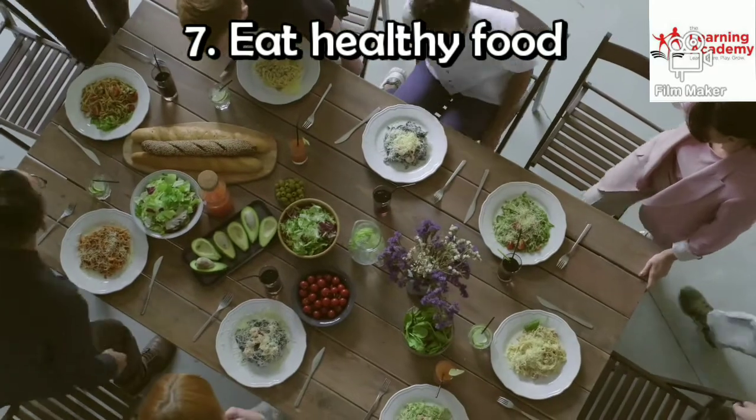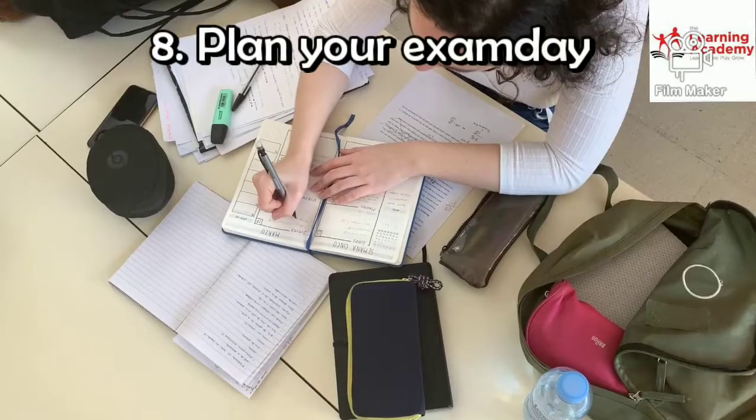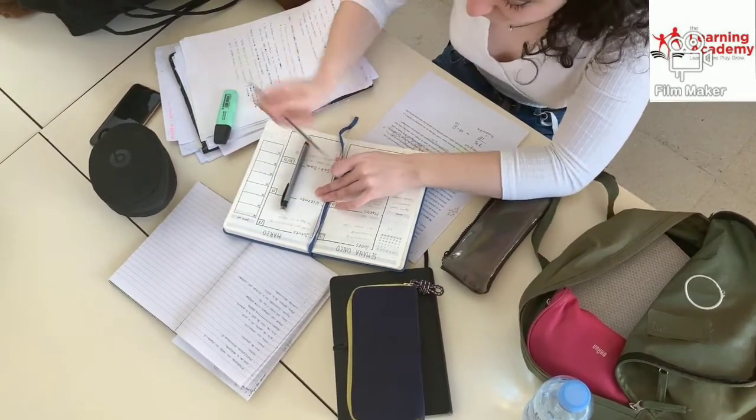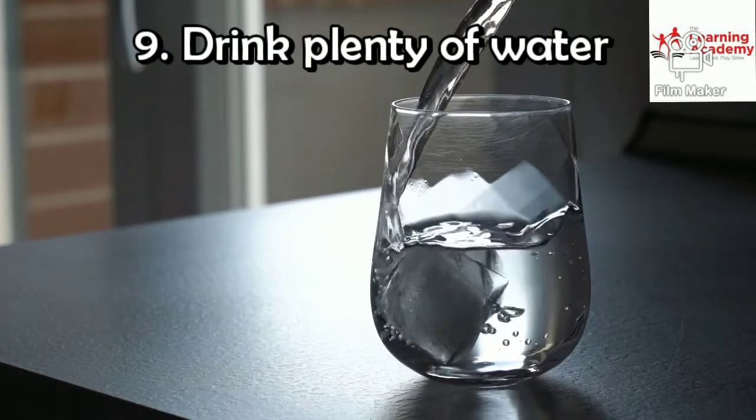Step number 7: Eat healthy foods for your health. Step number 8: Plan your exam day. Make a to-do list for every day covering whatever topic you want to learn.